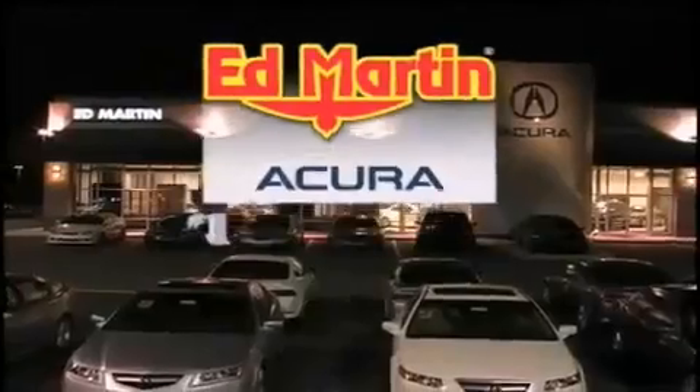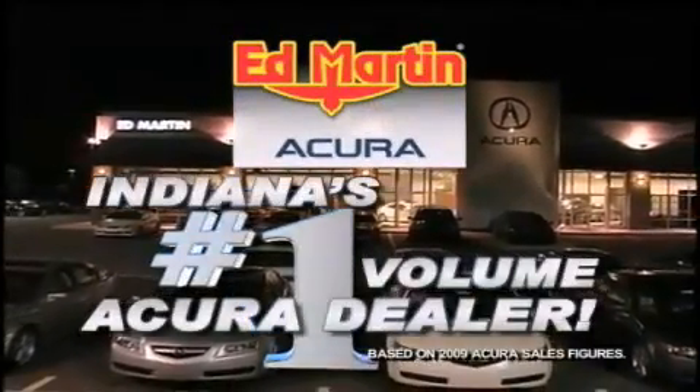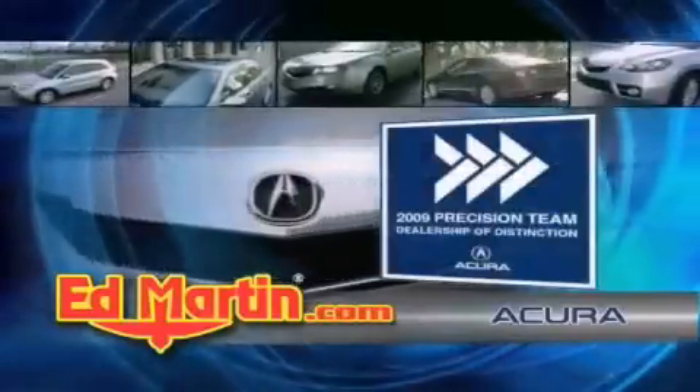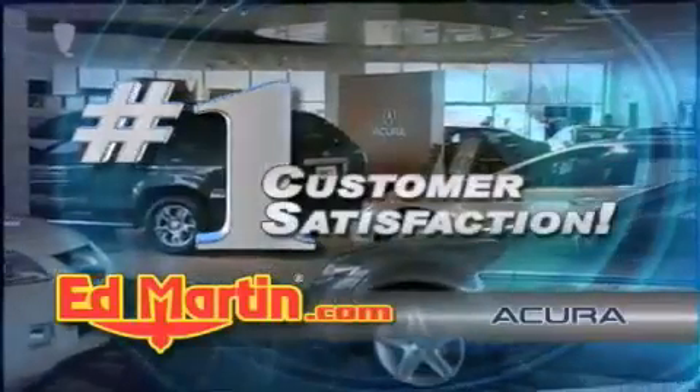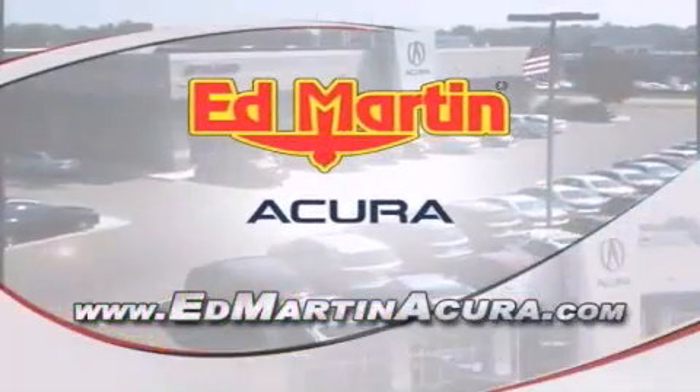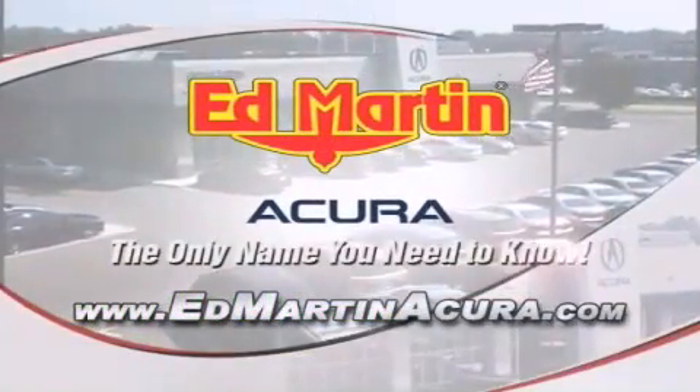Ed Martin Acura is Indiana's number one volume Acura dealer for a reason: total customer satisfaction. We are Indiana's only Acura Precision Team winner. Number one in customer satisfaction, number one in sales volume. Log on to edmartinacura.com today — the only name you need to know.